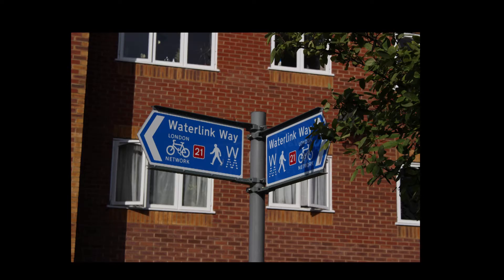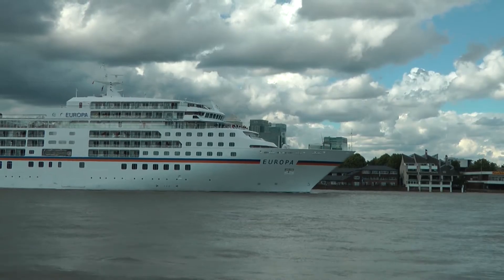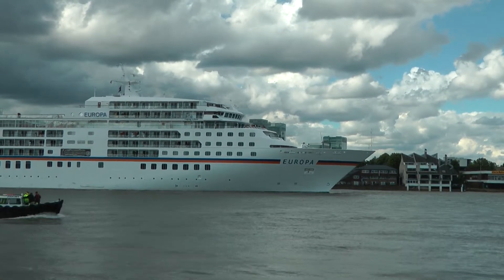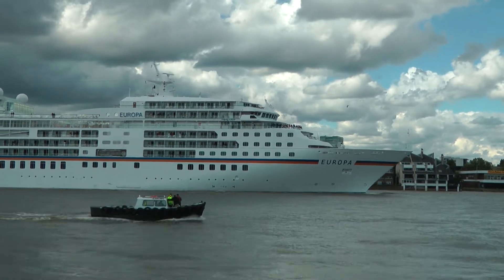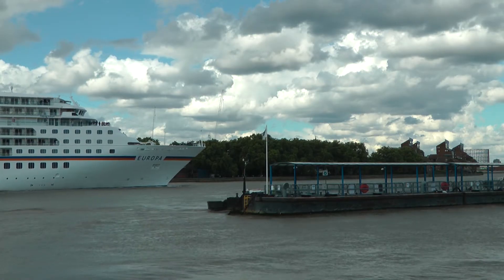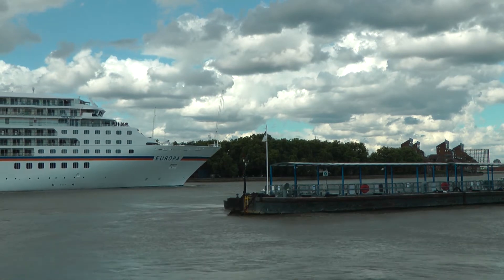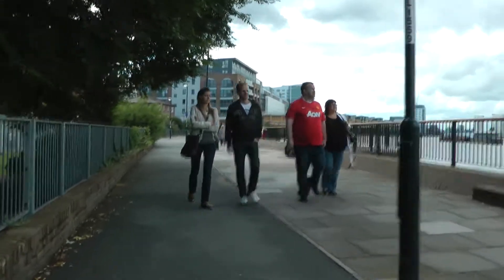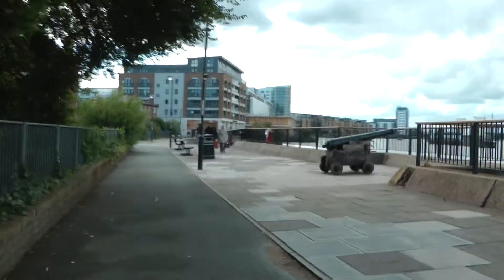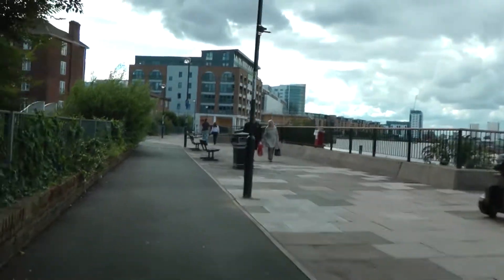I live in Greenwich and decided to cycle the route. This video shows the first section from Greenwich to Lewisham, and as you watch I will read out the design principles from Local Transport Note 2-08, the UK Department for Transport's Cycle Infrastructure Guide. Please make up your own mind as to whether Transport for London has followed its principles.